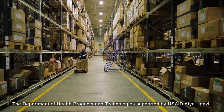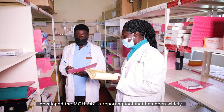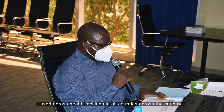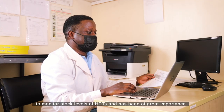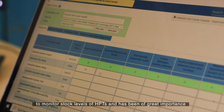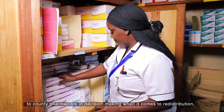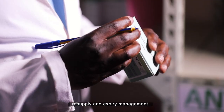The Department of Health Products and Technologies, supported by USAID Afia Ugavi, developed the MOH647, a reporting tool that has been widely used across health facilities in all counties across the country to monitor stock levels of HPTs. It has been of great importance to county pharmacists in decision making when it comes to redistribution, resupply, and expiry management.